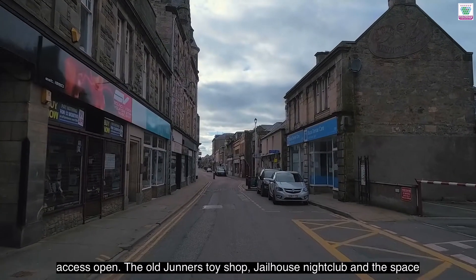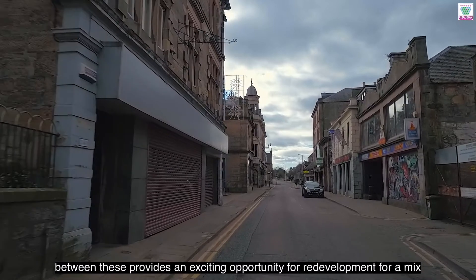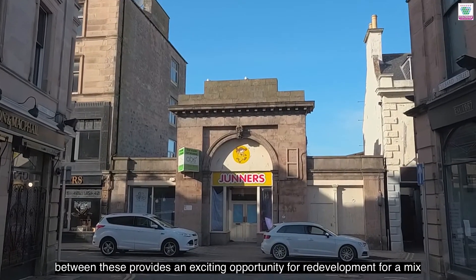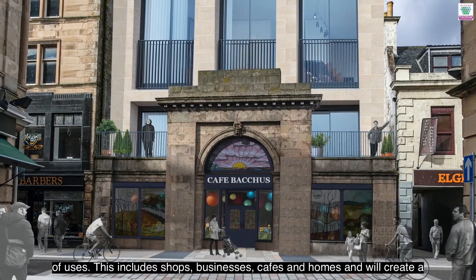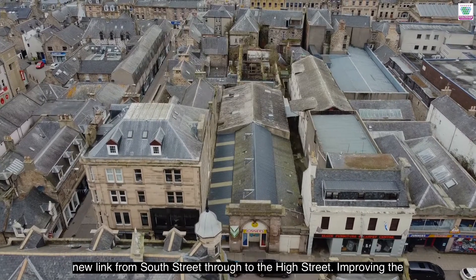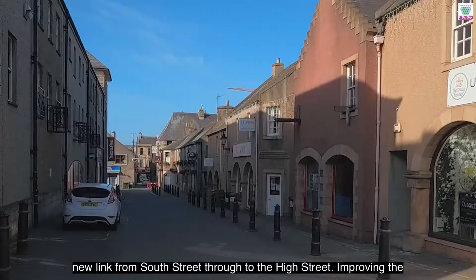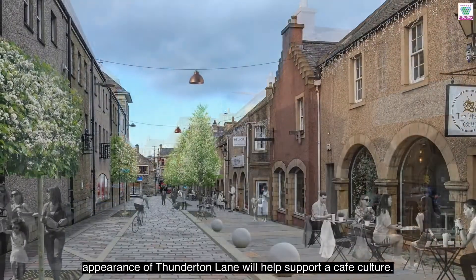The Old Juniors toys shop, Jailhouse nightclub, and the space between these provides an exciting opportunity for redevelopment for a mix of uses. This includes shops, businesses, cafes and homes, and will create a new link from South Street through to the High Street. Improving the appearance of Thunderton Lane will help support a cafe culture.